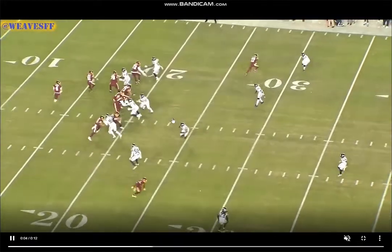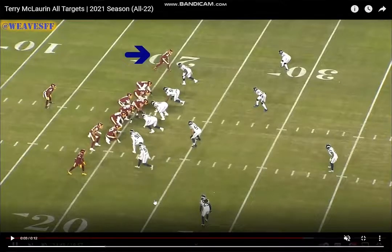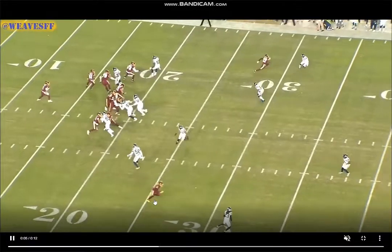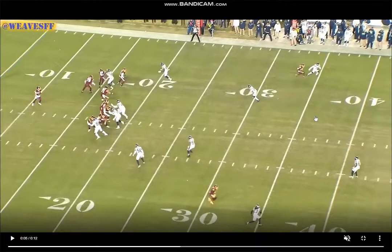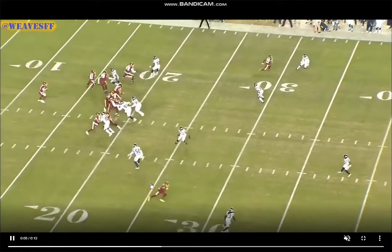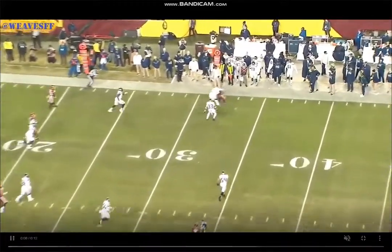Watch this play at full speed. Good job using manipulation here — understands how to use his body and then violently sink those hips to get in and out of breaks. Really like this rep: he's working the out-and-up, does a great job selling vertically because he's such a vertical threat. Goes to the out, re-accelerates — slow-playing the out and then accelerating to make it look like a lazy out-and-up, but he's actually running an out-and-up back to the comeback. Understands how to see the DB bailing, attacks that blind spot, sinks those hips, gets out of the break, creates natural separation. McLaurin is a natural separator — understands route pace, tempo changes, manipulation, hip sinks, and makes the catch.